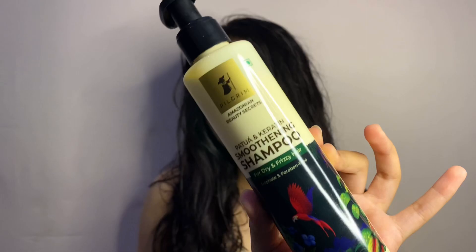Dilute the shampoo in water — this water-like texture is how it looks. I've washed my hair and this is how it looks now — it's very smooth and soft.